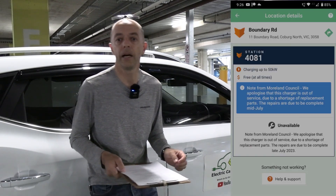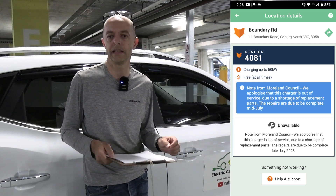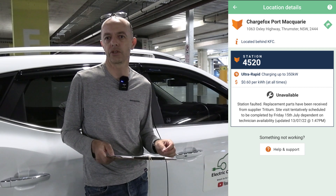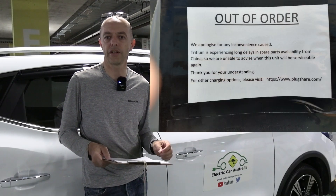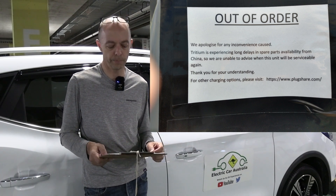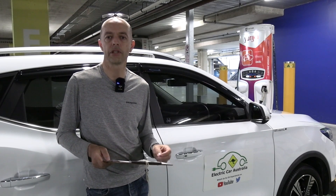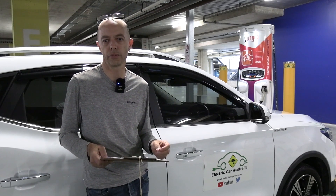We mentioned the availability of parts. These companies manufacturing chargers potentially need more parts onshore. We can't use the COVID supply chain excuse forever — that's starting to wear thin. The guys just need to get more parts. The quality of the hardware and how it's maintained is another key part of the reliability issues we've got.